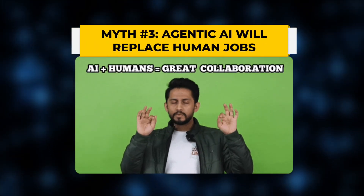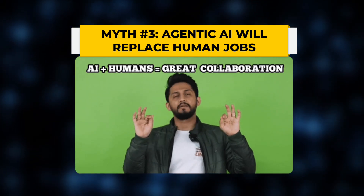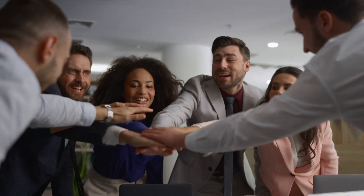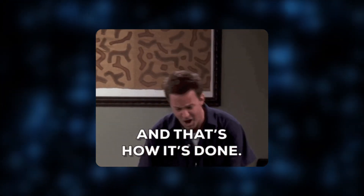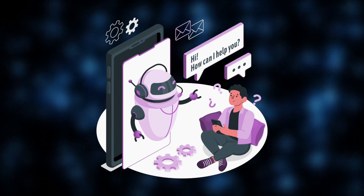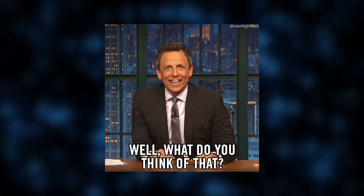Whenever we speak about AI there's a fear it'll eliminate jobs entirely, but the truth is more complex. Routine repetitive tasks like data entry, scheduling, and basic customer support will increasingly be automated. However, this shift creates new opportunities in AI strategy, oversight, and system management. Businesses will need professionals who can train AI models, manage AI ethics, and integrate AI effectively into workflows. Instead of fearing AI, professionals should focus on upskilling and adapting to AI-driven roles — the future of work is about humans and AI working together.